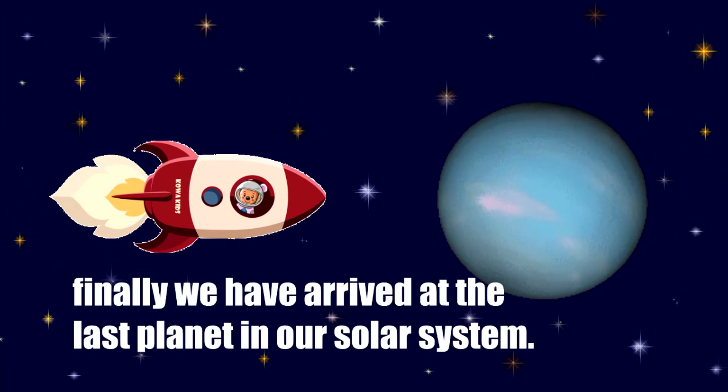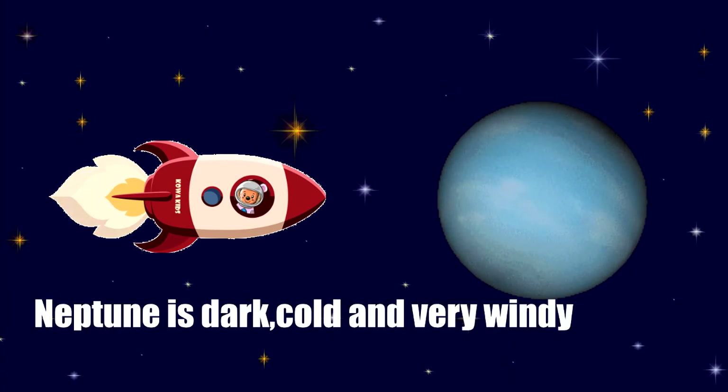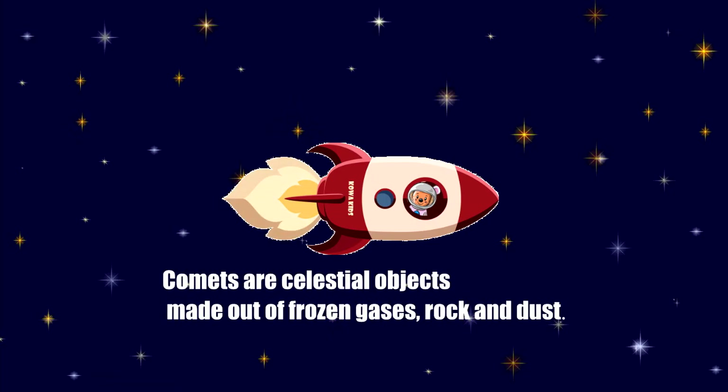Finally, we have arrived at the last planet in our solar system. This is Neptune. Neptune is dark, cold, and very windy. Look, there is something shining towards us. That's a comet. Comets are celestial objects made out of frozen gases, rock, and dust.